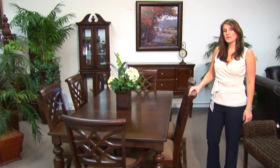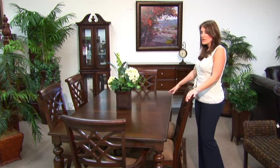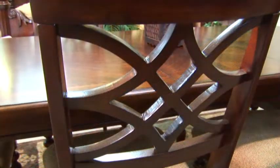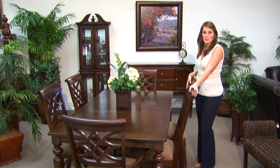Now I'm going to show you a look that has a more transitional feel. This dining table could be placed in an elegant setting or a more casual setting. It's finished in a beautiful brown cherry and it has a beautiful contrasting marquetry border with maple and cherry inlays. The chairs of this group showcase an interesting latticework design in the back. This table also comes with an expandable leaf allowing you to seat up to eight people comfortably.